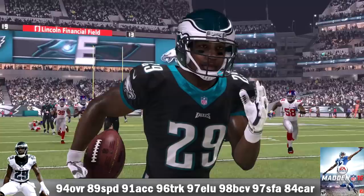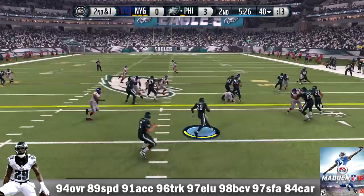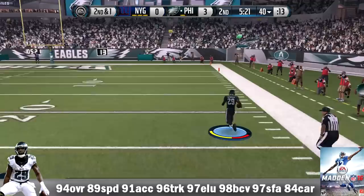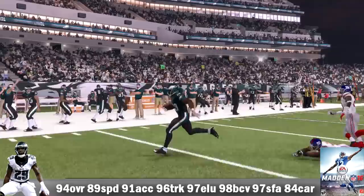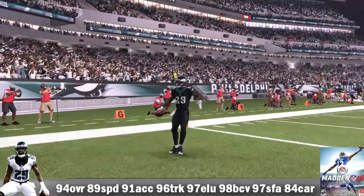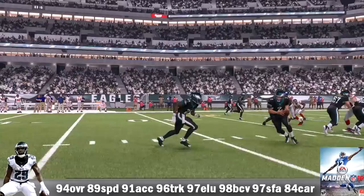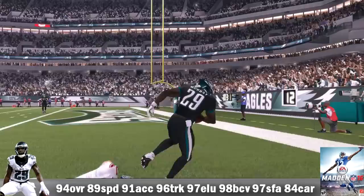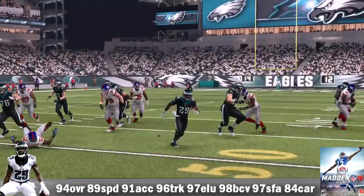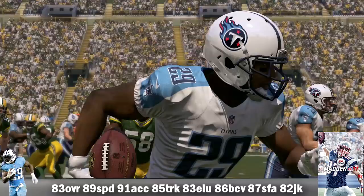With the Philadelphia Eagles, he's 94 overall with 89 speed, 91 acceleration, 96 truck, 97 elusiveness, 98 ball carry vision, 97 stiff arm, and an 84 carry. Was I the only one who thought it was weird that Chip Kelly brought in Sam Bradford and DeMarco Murray at the same time, like he was trying to recreate OU? I didn't think it was going to work, and it really didn't. His numbers: 193 carries for 702 yards, 6 TDs, longest run 54 yards, 3.6 yards per carry, 46.8 yards per game, 44 receptions for 322 yards plus a receiving TD. Versus the Giants, he rushed 21 times for 112 yards and 1 TD.